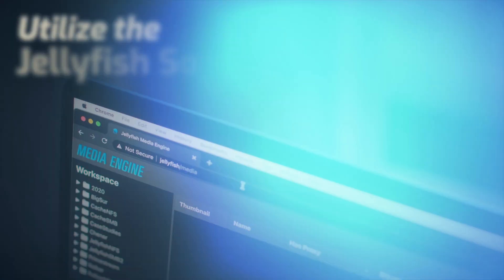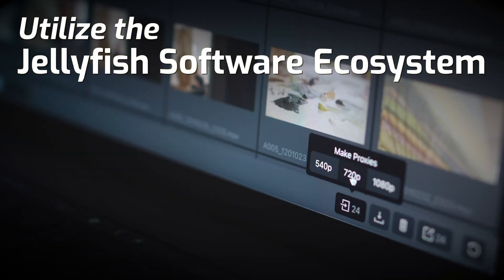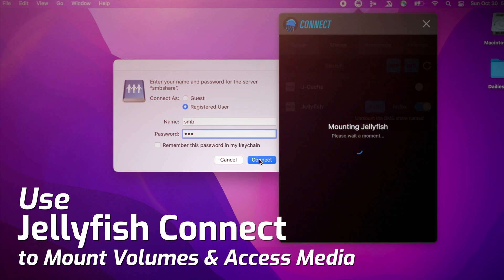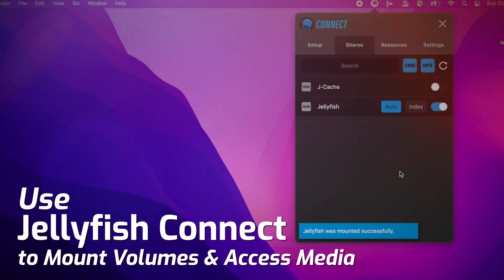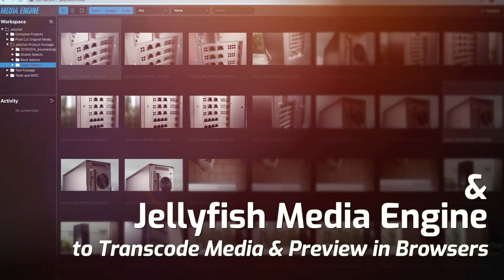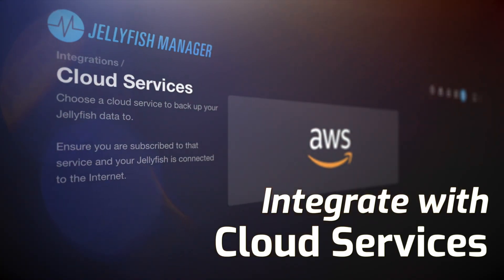Jellyfish XTE shares all the same robust software advancements that made Jellyfish famous. It's designed to be deployed and maintained by end users. When you need to add users, a new volume, or adjust permissions, there's no need to call the IT team. Jellyfish comes complete with media management, proxy creation, remote access, as well as seamless integrations with various cloud providers.